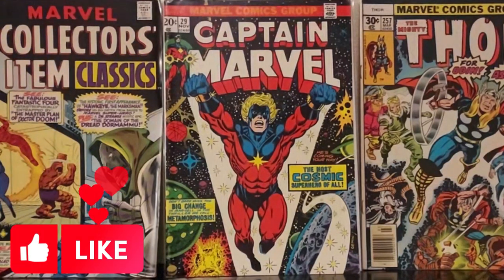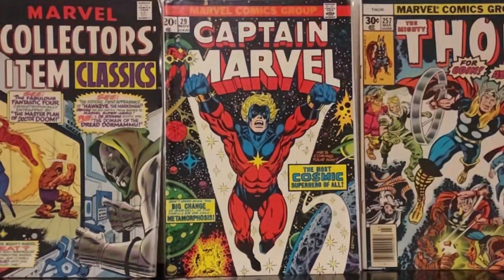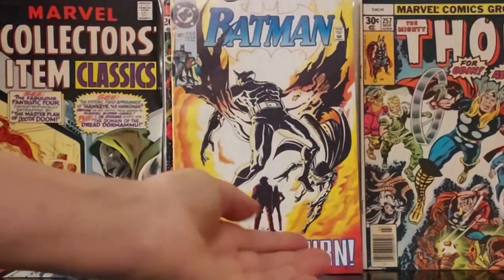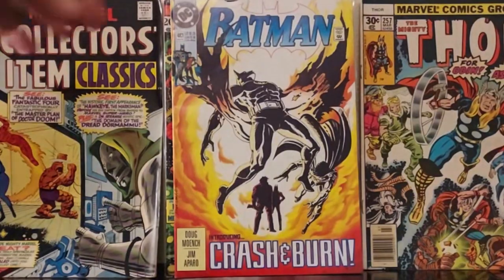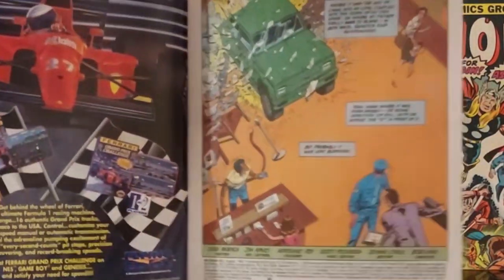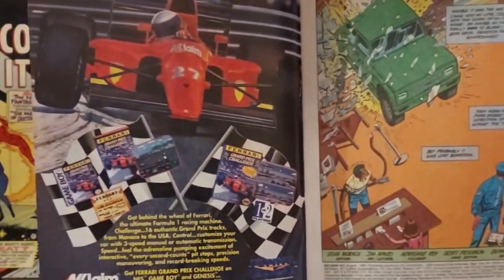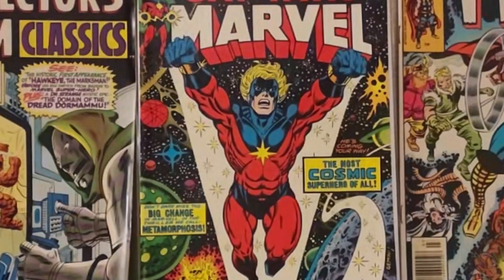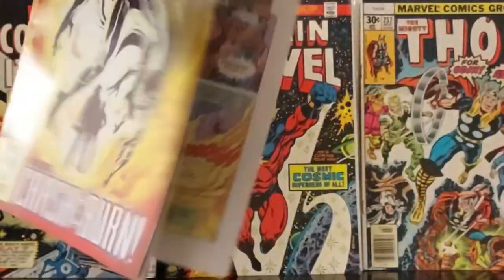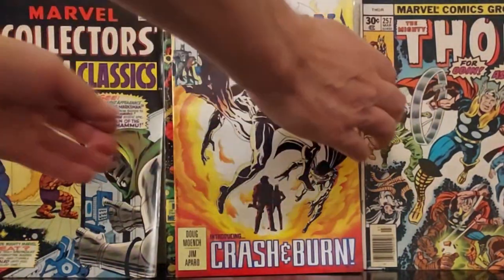I pulled these from my personal collection. So this is 1992, Batman #483, 'Crash and Burn.' I don't remember how I got this, but it was a cool cover so I thought I'd share it. I want to read my older comics — I've been reading the newer Batman but I'm going to stop that soon. Just some solid comic book art from the early 90s.